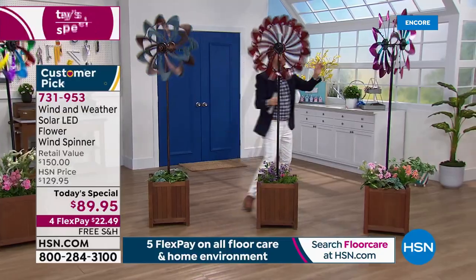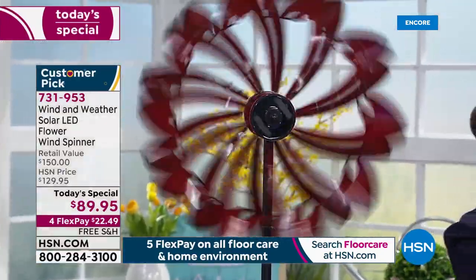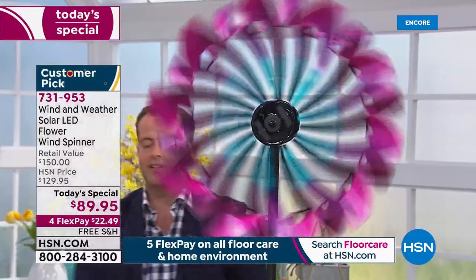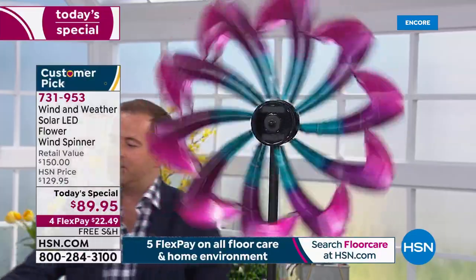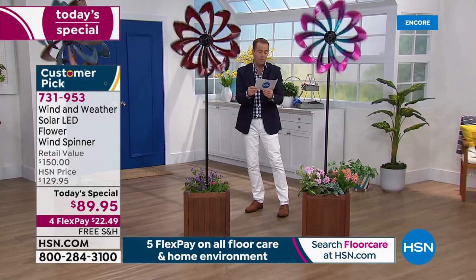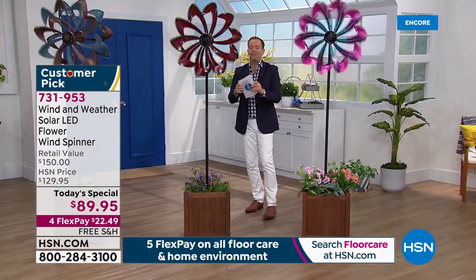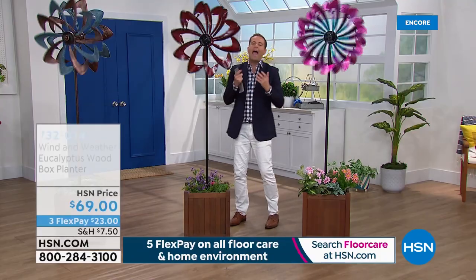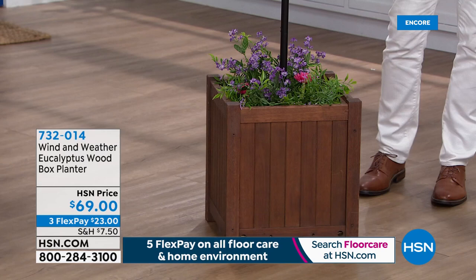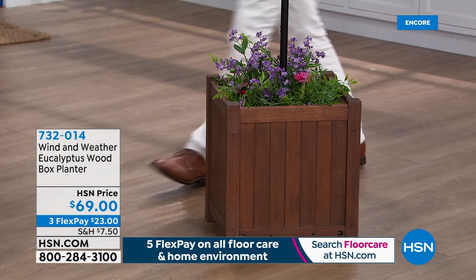Next to it is the crimson — equally as beautiful. Don't forget over here, this is Kelsey's favorite — the combo of blue, purple, and pink. We've got them in these planters made of eucalyptus. You can order one of the planters if you so desire — they're about $69 if you want the planter. Wherever you put this, it's a wow. It adds so much beauty to the outdoors.